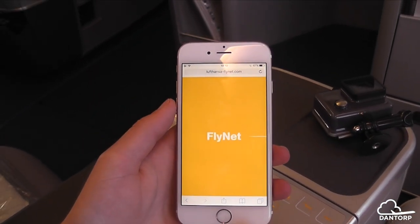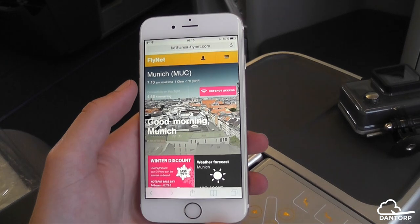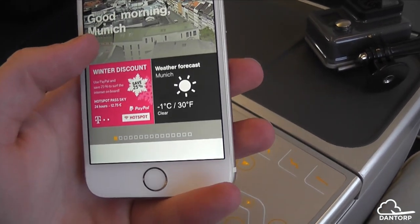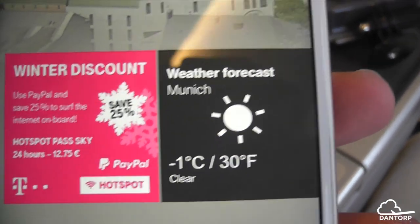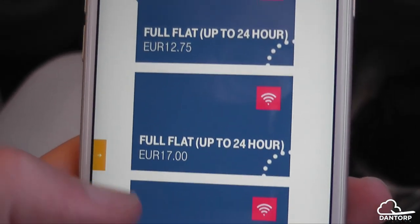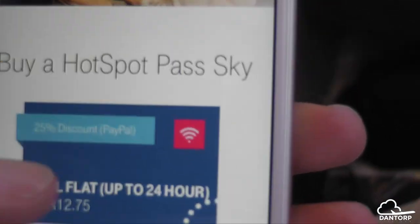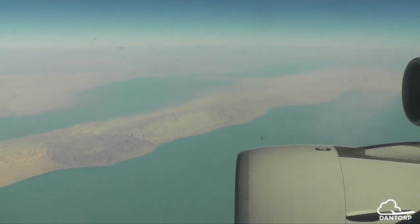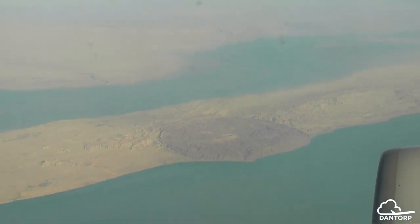Another really great thing about Lufthansa is that almost their entire fleet offers pretty cheap and very fast Wi-Fi. If you use PayPal to pay, you get a 24-hour pass for just 12 euros — insanely cheap for unlimited internet access. Without PayPal it costs 17 euros for 24 hours, 14 euros for 4 hours, and 9 euros for 1 hour. So the 24-hour pass is obviously the best value — even cheaper than the 4-hour pass, ironically.